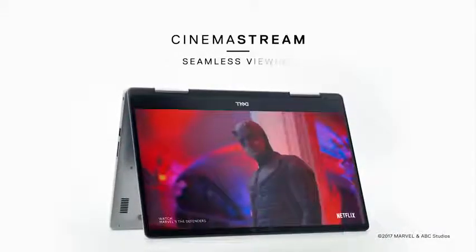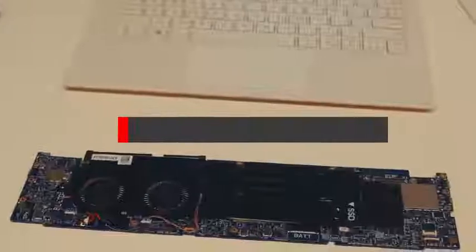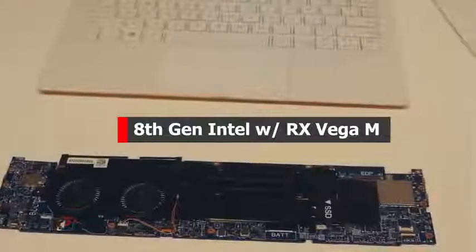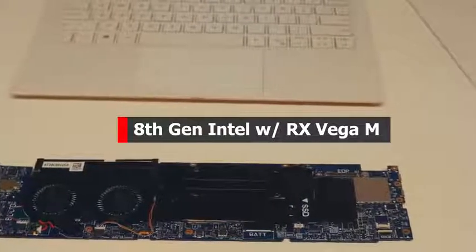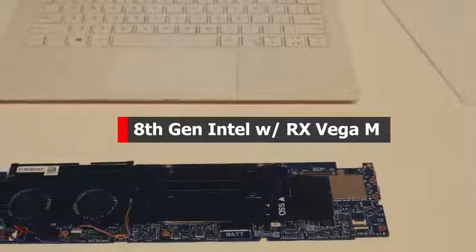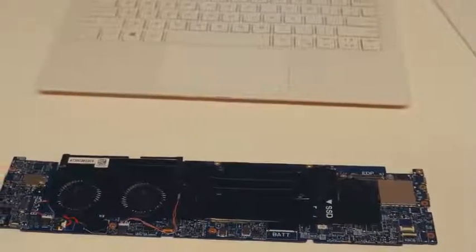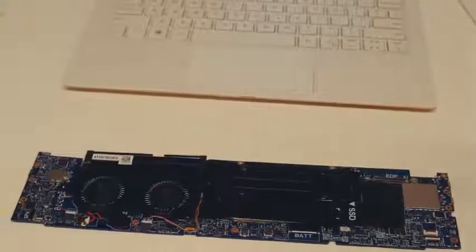In terms of performance, this device packs in the brand new Intel 8th-generation processor with a Radeon RX Vega M — the new Vega M. So this packs in a lot of performance, meaning you're getting a 2-in-1 that is light, should give you some really good battery life, and also can game and do some stuff with it.